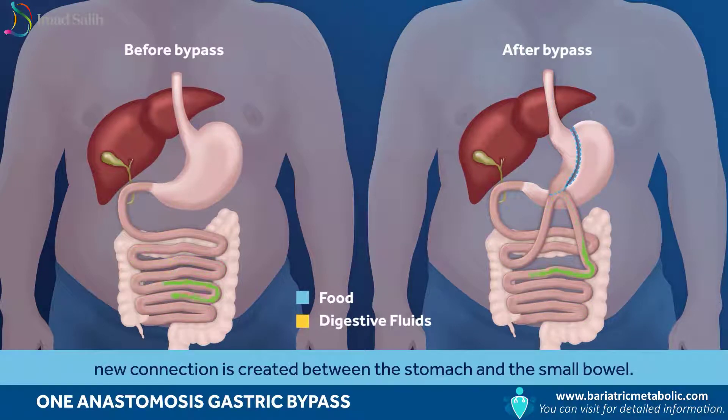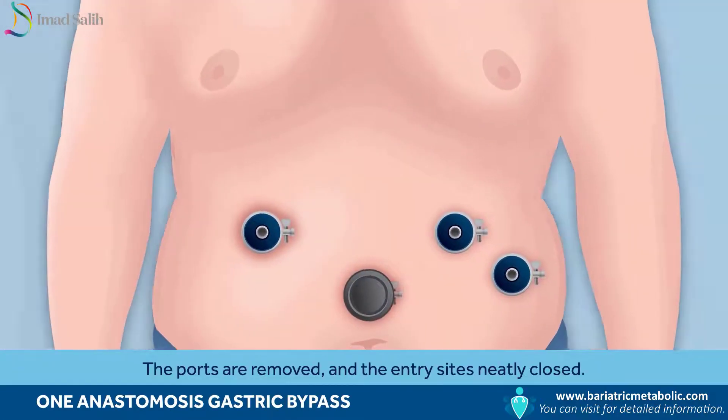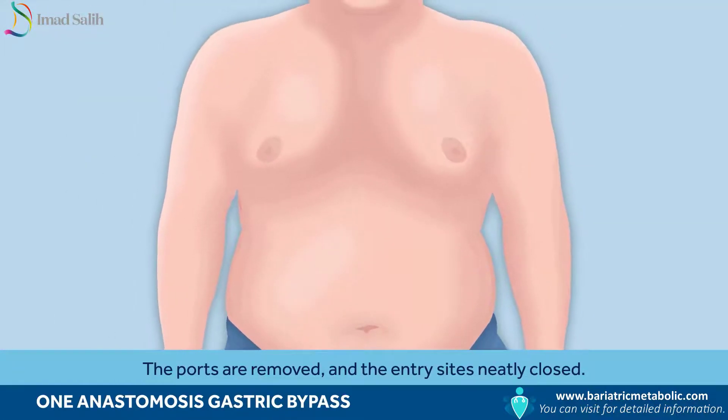In this operation, only one new connection is created between the stomach and the small bowel. The ports are removed and the entry sites neatly closed.